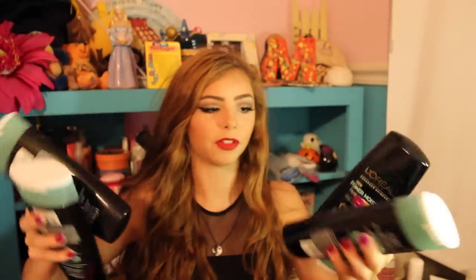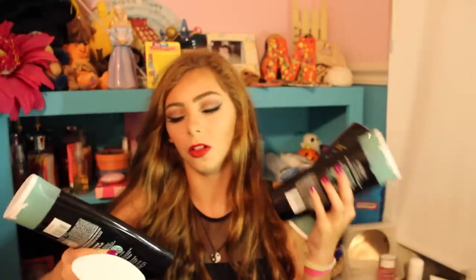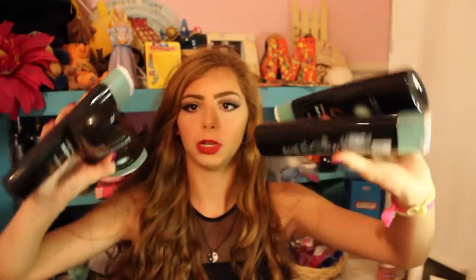I have two empty L'Oreal Power Moisture shampoos and conditioners — those are my favorites. I'm on a third one right now and they're bigger. I really like these; they leave your hair very soft. My hair gets dry pretty easily so I like this, and it's just good generic drugstore shampoo and conditioner — affordable and effective.